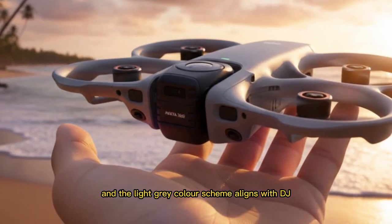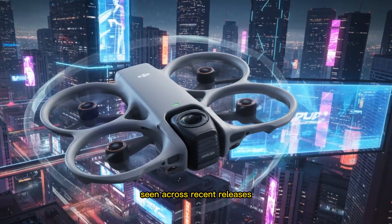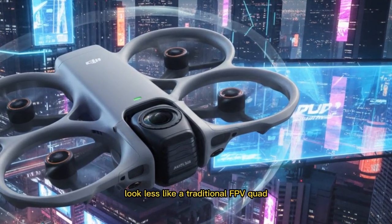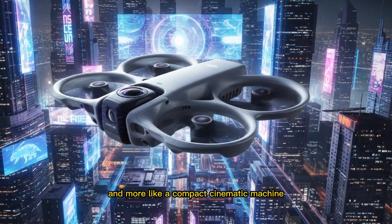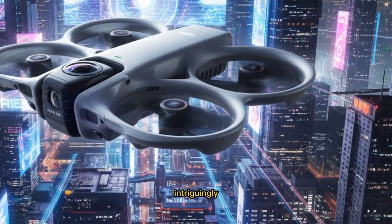The light-gray color scheme aligns with DJI's newer industrial design language seen across recent releases, making the Avata 360 look less like a traditional FPV quad and more like a compact cinematic machine, closer in spirit to a scaled-down Air Series drone.